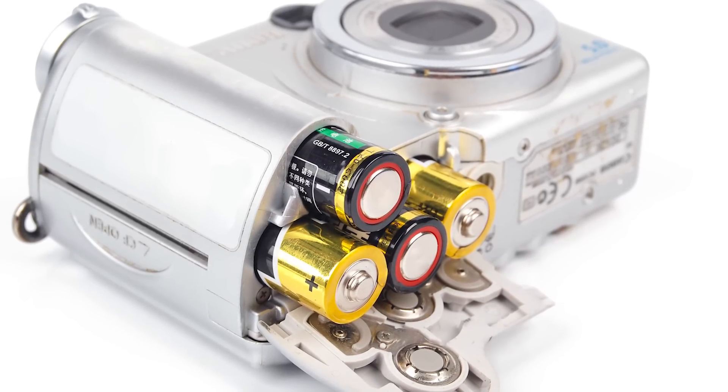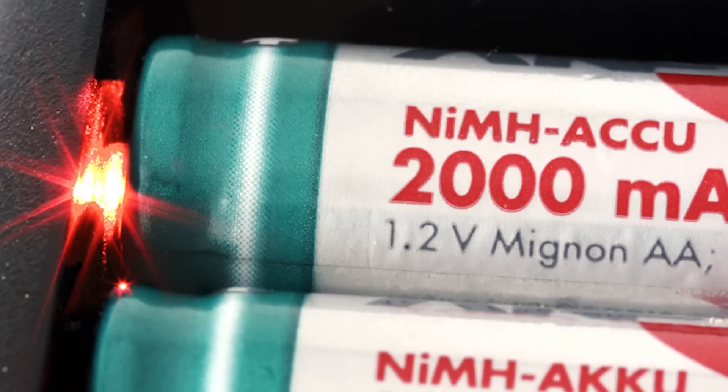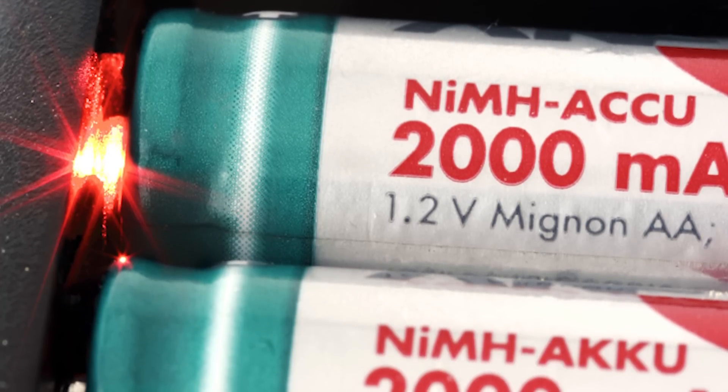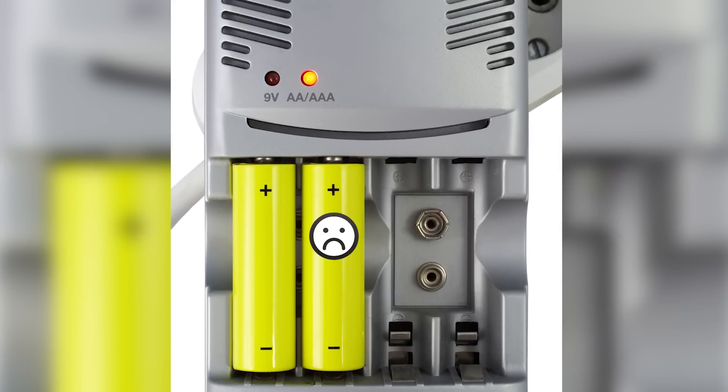However, NiMH batteries can be a bit tricky to recharge, so make sure you're getting a quality charger approved for NiMH batteries. Don't try to use older chargers designed for largely obsolete nickel cadmium batteries, which could leave your NiMH batteries undercharged or even damaged.